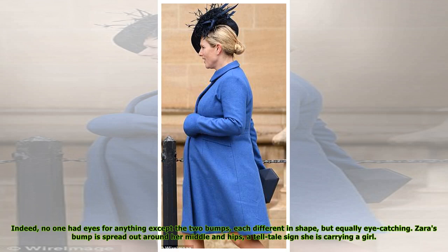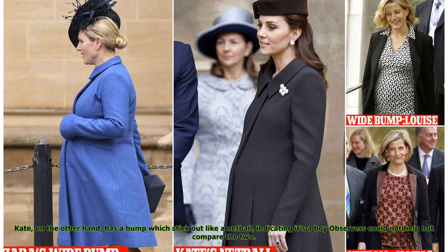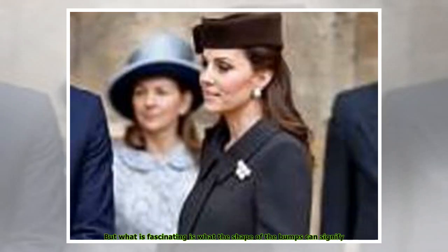Indeed, no one had eyes for anything except the two bumps, each different in shape but equally eye-catching. Zara's bump is spread out around her middle and hips, a tell-tale sign she is carrying a girl. Kate, on the other hand, has a bump which sticks out like a netball, indicating it's a boy. Observers could not help but compare the two. But what is fascinating is what the shape of the bumps can signify.